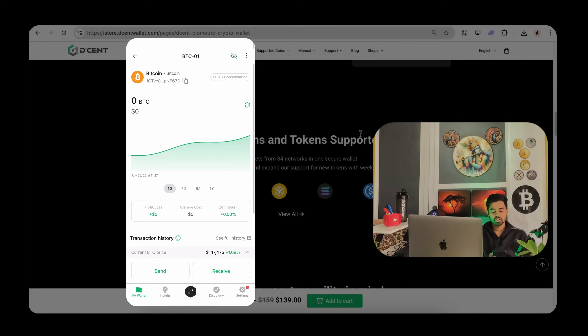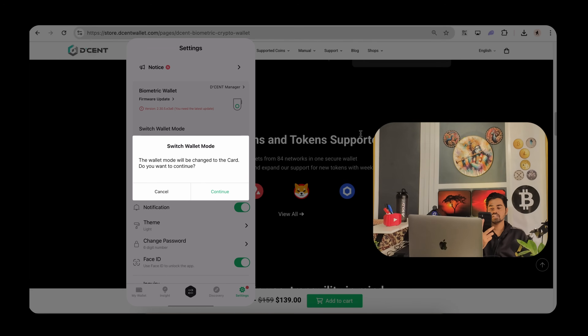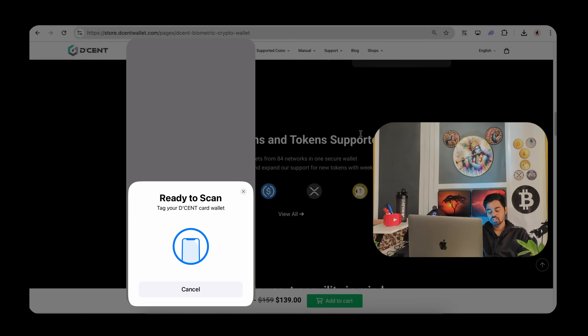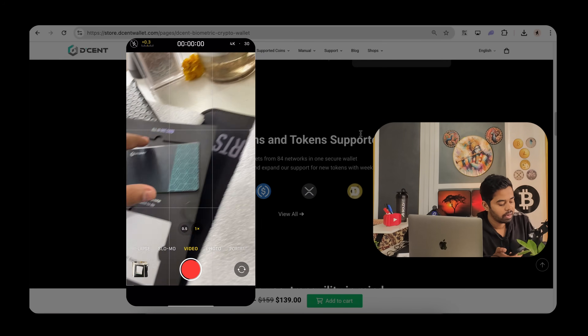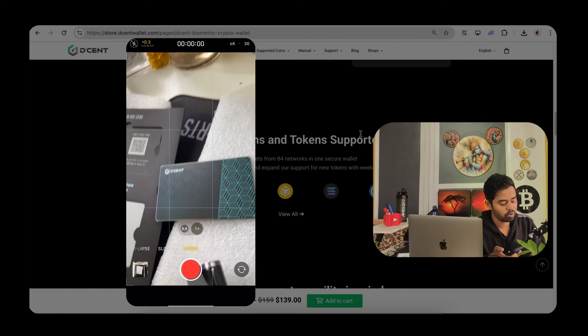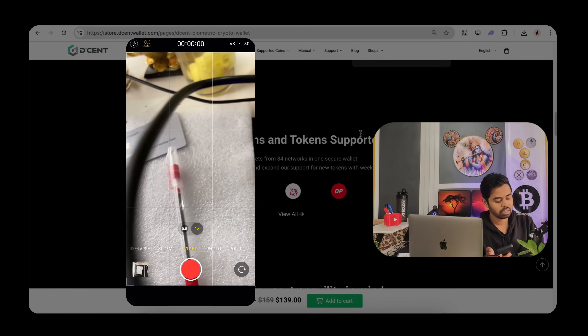You have another option to switch your wallet mode. The first is biometric, the second is card wallet, and the third is app wallet — which you can also use as a software wallet. Now let's switch to the card wallet and see how that setup works. I click 'ready to scan' and tap the card provided by the Decent team. The card has a PIN and your address printed on it, along with a Decent tag. You can scratch off the PIN to reveal the available numbers.